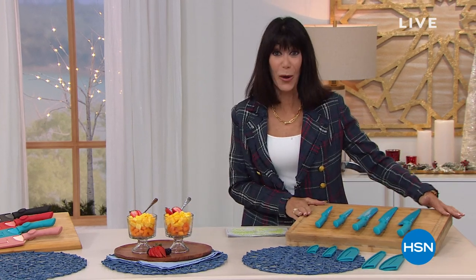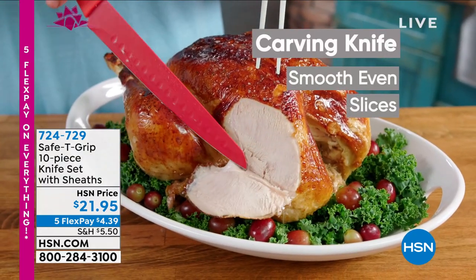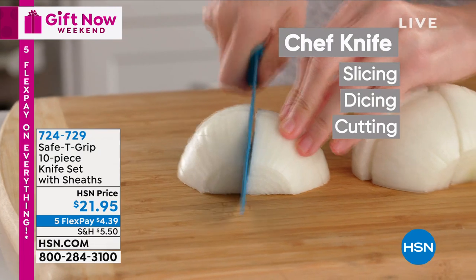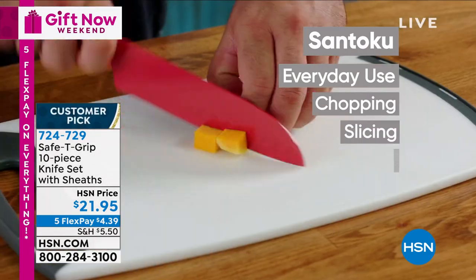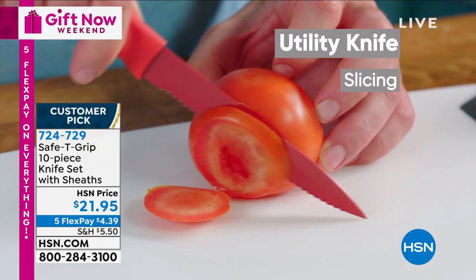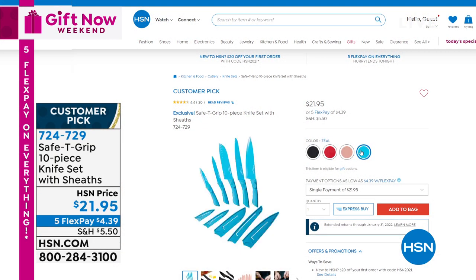Coming up in the hour — a huge customer pick. Everything we have done with the safety grip line has become a customer pick at HSN.com, along with these knives. If you're looking for the best knife set at the craziest price, these are ceramic knives — ceramic over stainless steel — so you can do everything you need to do with the slicing, dicing, chopping. You get all 10 of them today at an incredible price of $21.95. Choose black, red, blue, or rose.